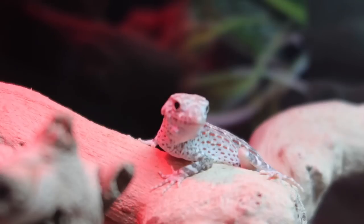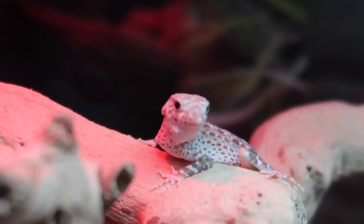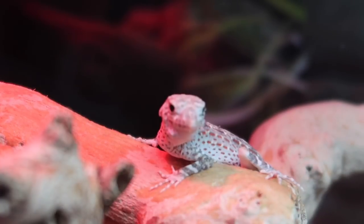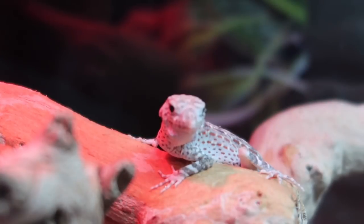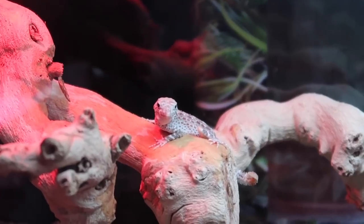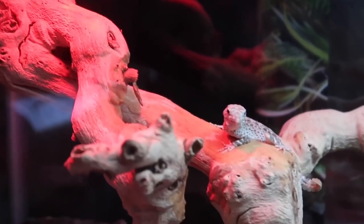I've done some research on these guys and they said they usually drink when you mist them — like in the morning, you mist them down and they'll lick off the drops from their face. So I'm going to do that now. That's good enough — I just gave him a nice little mist down. I'm also putting some water in the bowl in the corner, so he now has water and can drink a little bit.